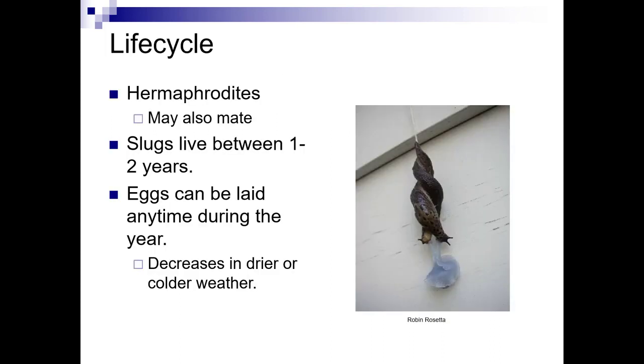They're hermaphrodites, so they don't actually need another slug to reproduce, but they may also mate. They can live between one to two years, and eggs can be laid any time of year, with decreases in drier or colder weather.